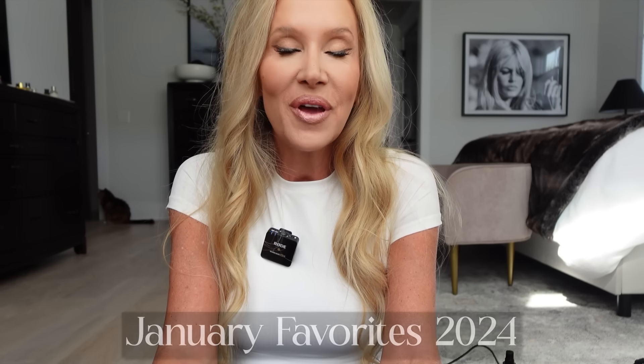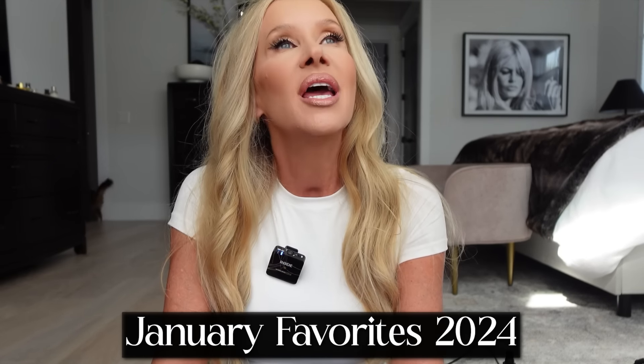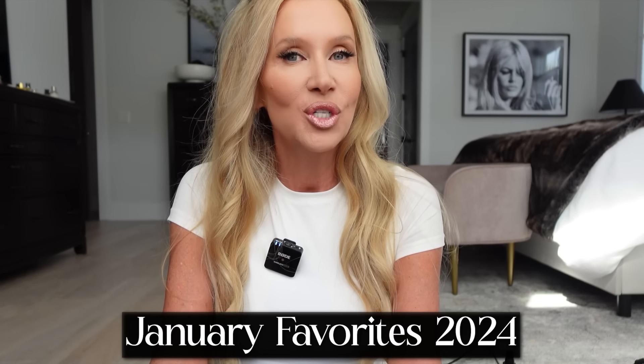Hey guys, it's Lisa and today we're going to do my January favorites. I used to do these every month when I first started YouTube and then for some reason I just got out of practice. But I do think it's good to let you know which ones I use the most, which ones I think are really worth the money. And a lot of these things I may have not had very long, but they just thrilled me and made me feel so good and excited that I want to share them with you.